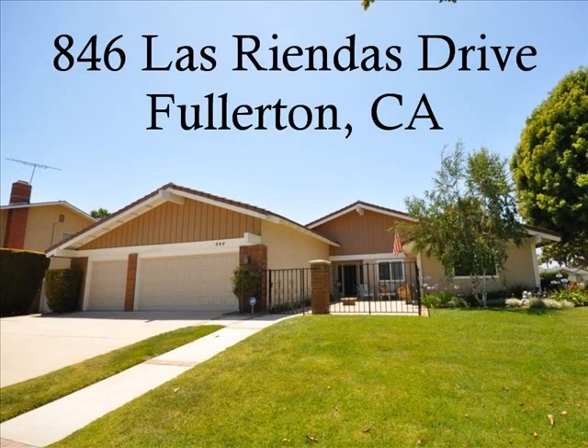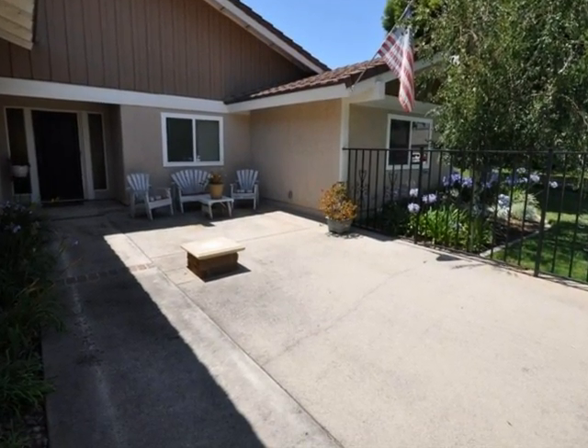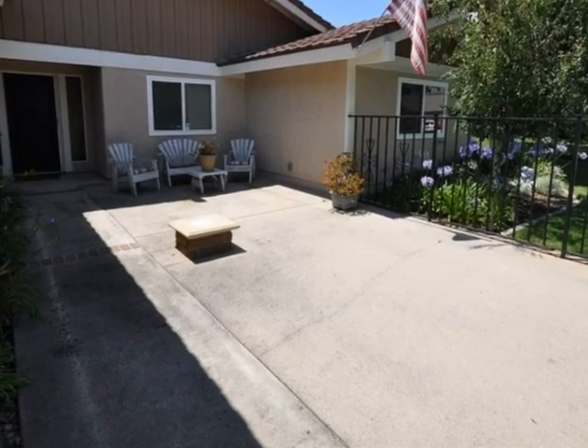846 Los Riendas Drive in Fullerton, California. From the moment you walk up this beautiful home, you are greeted with an inviting and relaxing patio.